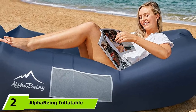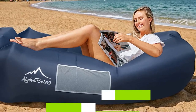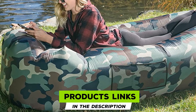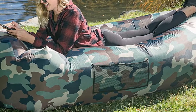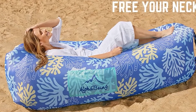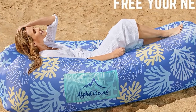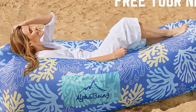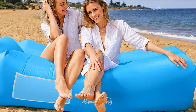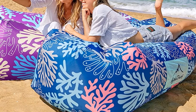At number 2, we have the Alpha Bean Inflatable Lounger. This is a high-quality air sofa bed that doesn't require pumps — you only need to scoop air. This inflatable air sofa bed boasts an advanced construction; it is versatile, durable, and ideal for different places including indoor and outdoor activities, pool parties, beaches, hikes, and other outdoor events. It features a portable construction with a carrying bag for easy transportation and storage.